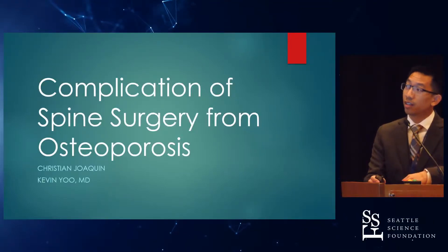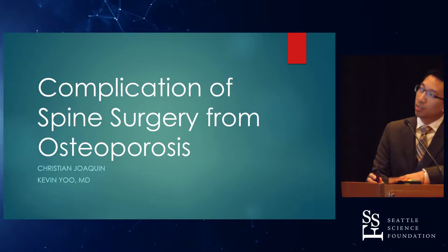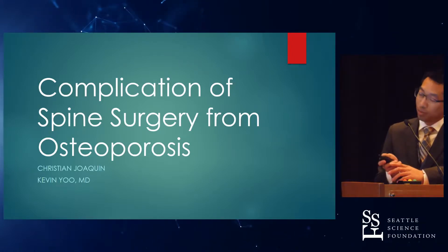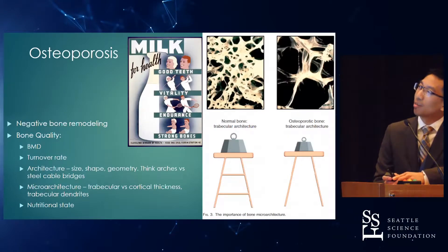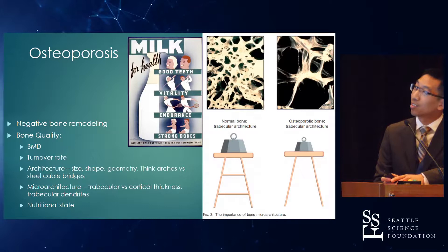Good morning. I'm Christian Joaquin. I'm a medical student who has the pleasure of working with Dr. Kevin Yu to present this complication of spine surgery from osteoporosis. I'll try to make this as painless as possible, being your last day. I'm sure you're all aware of what it is — not because you're so old and have it, but because you're all doctors.